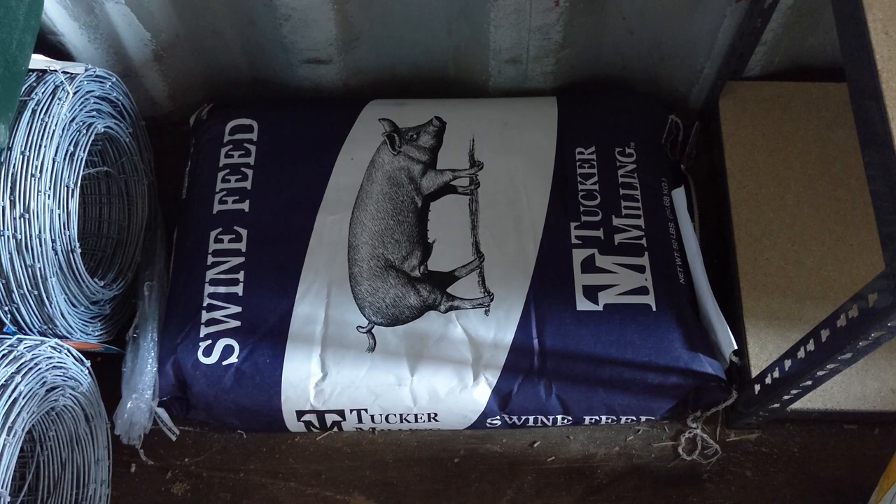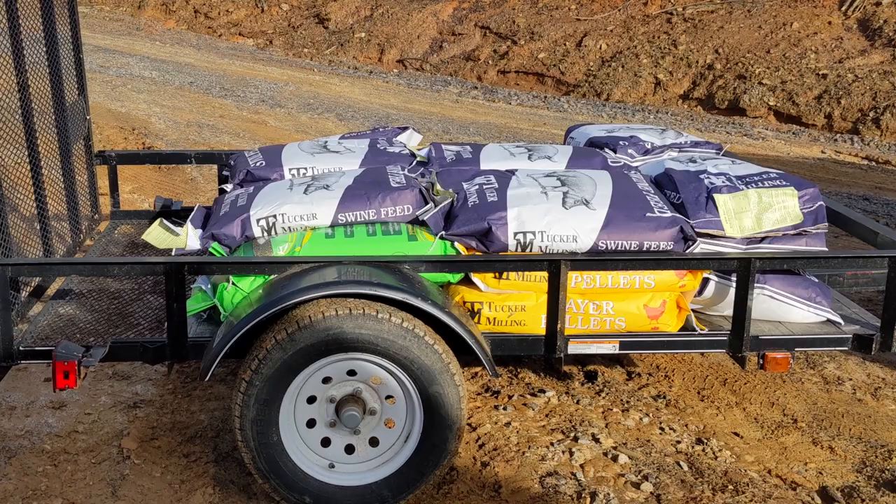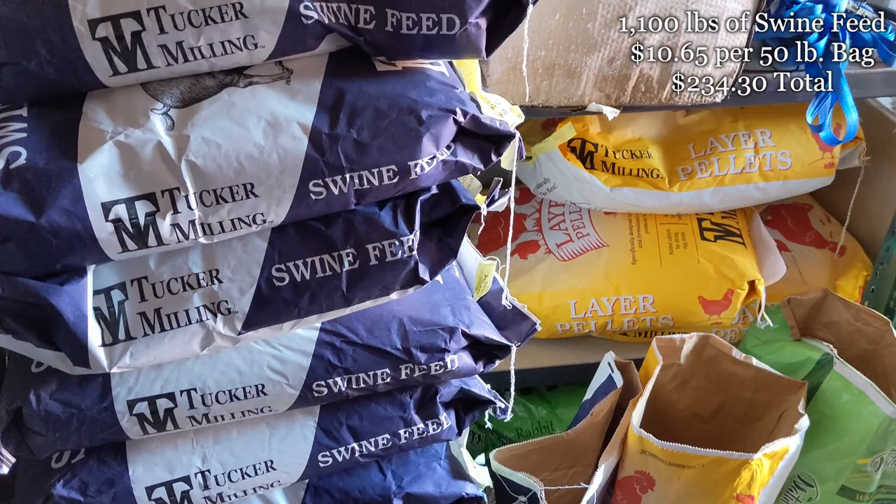We were down to our last bag and a half of swine feed and also getting low on chicken and rabbit feed. So we went to the local feed store to get 1,000 pounds of swine feed and 100 pounds each of chicken and rabbit feed. We'll also grab a brand new pallet as a bonus — surely we'll find a good use for that soon. Back at the farm, we unloaded everything into our shipping container for storage.